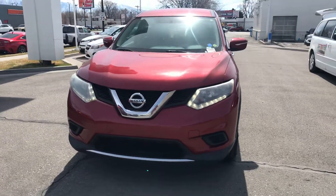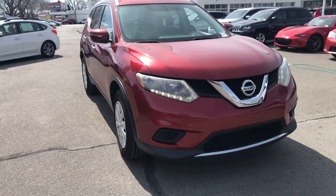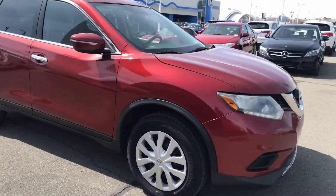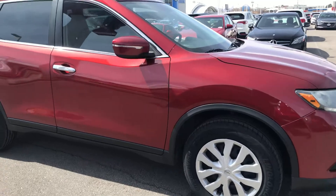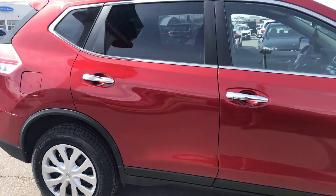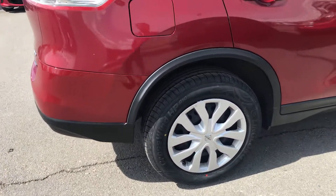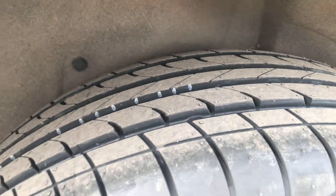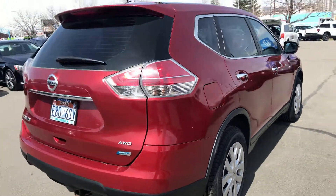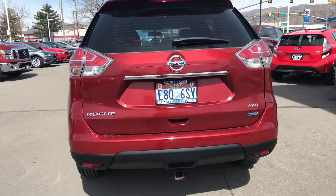It has got the daytime running lights. This thing's got brand new tires on it. In great shape. The body's clean — no major dings, dents, or damage to it. It's got literally brand new tires on there. All wheel drive. It's got a little tow hitch for a bike rack.